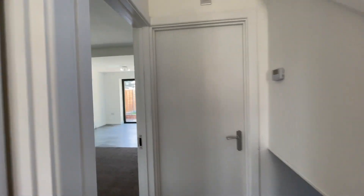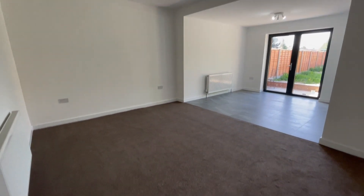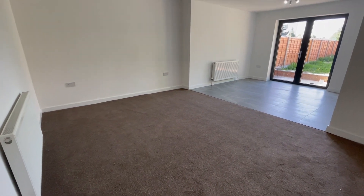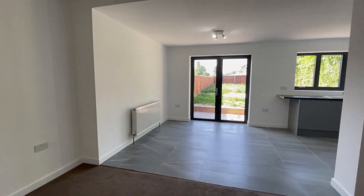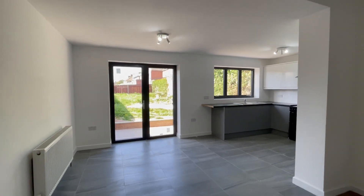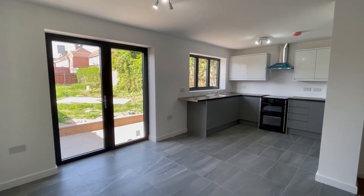We start with the lounge. It's a very spacious open-plan lounge with a spacious kitchen. It's partially carpeted. You've got tiles towards the kitchen area and it's a very good sized kitchen.